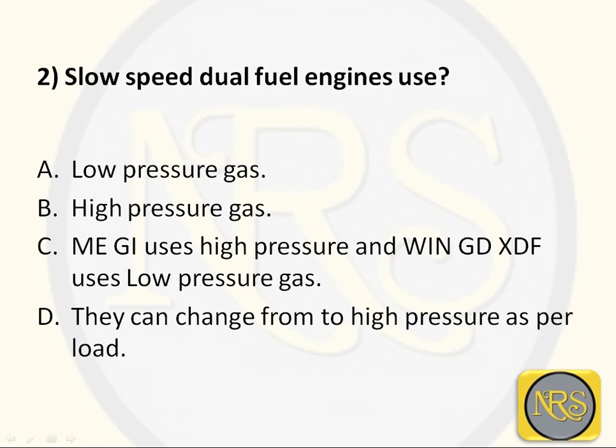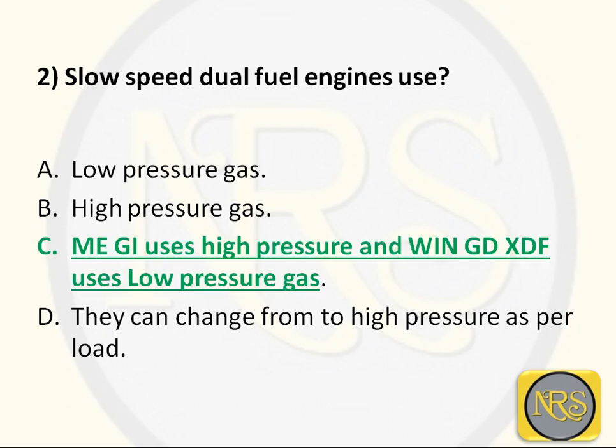Dual fuel engine refers to the main engine, which uses fuel oil and LNG gas. For slow speed engines, the correct answer is Option C: MEGI uses high pressure and WinGD XTF uses low pressure. Here gas pressure is around 10 bar for low pressure, and around 250 to 300 bar for high pressure.